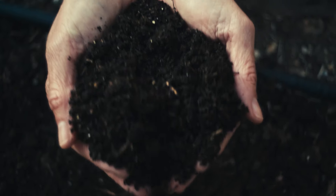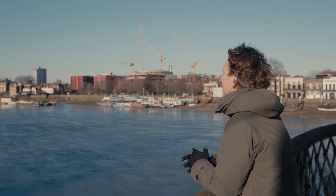They're completely compostable at end of life. In this way, we avoid microplastics from ending up in the water.